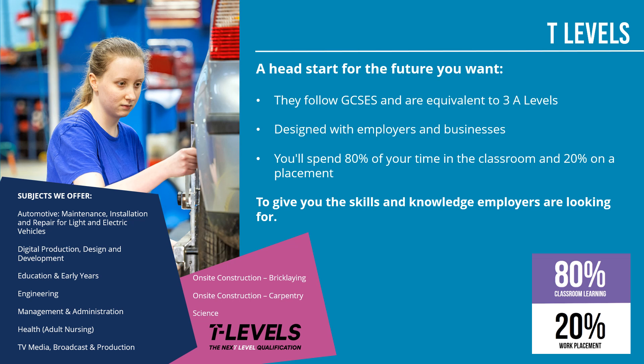At Andover College, we have a wide variety of T-level courses you can study, such as automotive maintenance, insulation and repair for light and electric vehicles, digital production, design and development, education, finance, adult nursing, on-site construction bricklaying, on-site construction carpentry and science. T-levels can lead to university, work, apprenticeships and degree apprenticeships. The college has been investing in lots of facilities for T-levels, including our hospital ward for our adult nursing students.